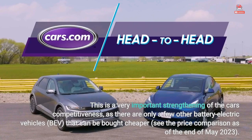This is a very important strengthening of the car's competitiveness, as there are only a few other battery electric vehicles (EVs) that can be bought cheaper. See the price comparison as of the end of May 2023.